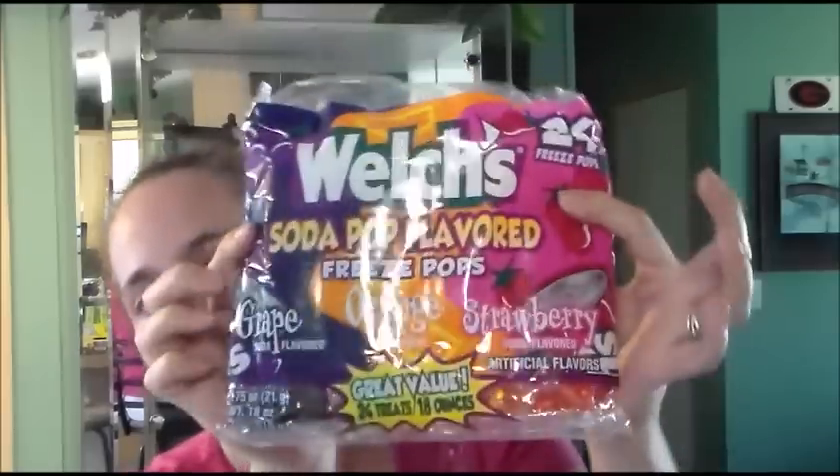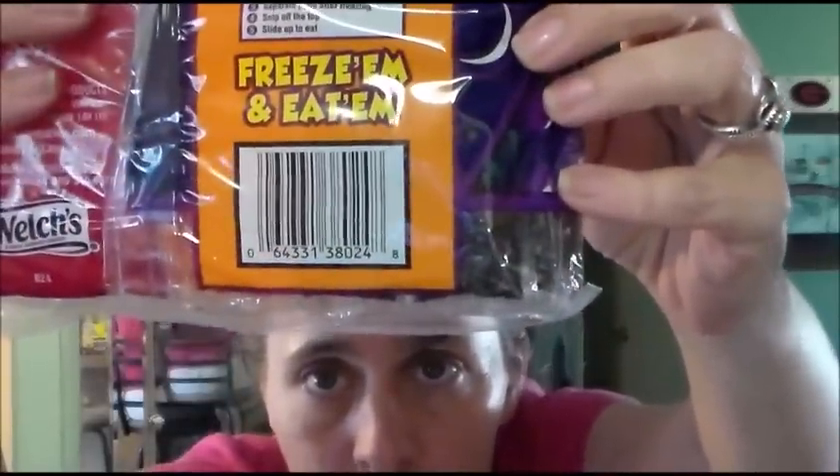The next thing I got is the Welch's Soda Pop Flavored Freeze Pop — it has grape, orange, and strawberry. Here is the UPC number. The best buy date is May 2018. I only got one of the big Pop Ice boxes and three of these — these were $0.10 each, regular price $1. There is a dollar mail-in rebate on the bottom. I'm not sure if I can get the dollar when I only paid $0.30, but at worst I'll get the $0.30 back, making them free. The big 80 pops also had a dollar mail-in rebate on them.